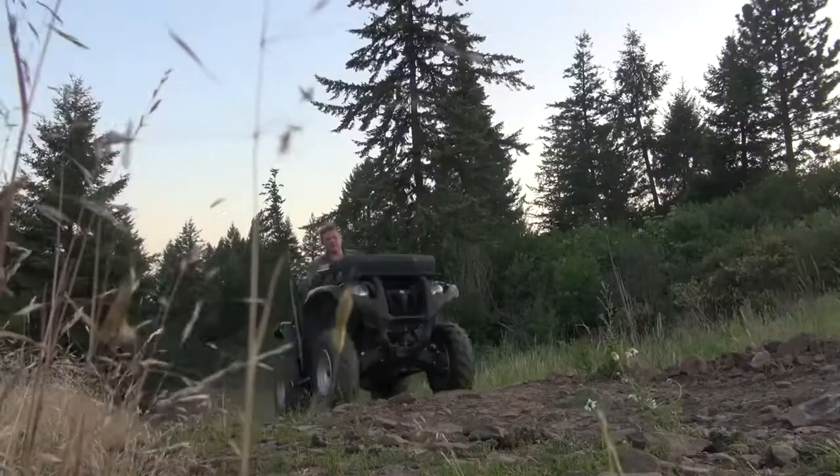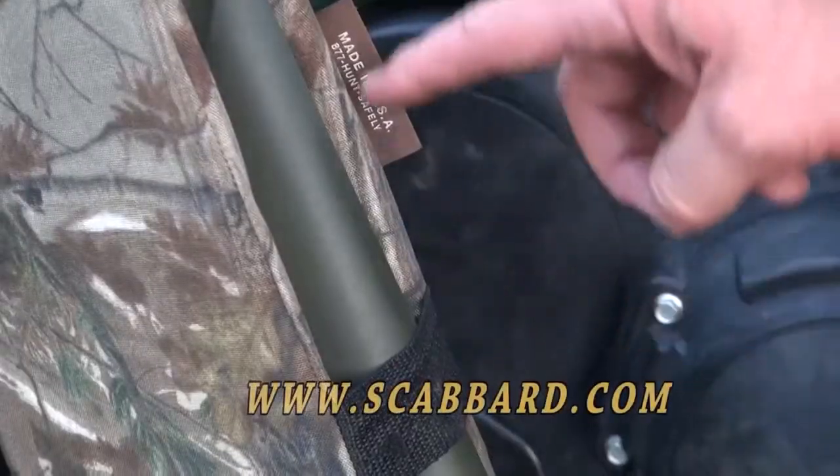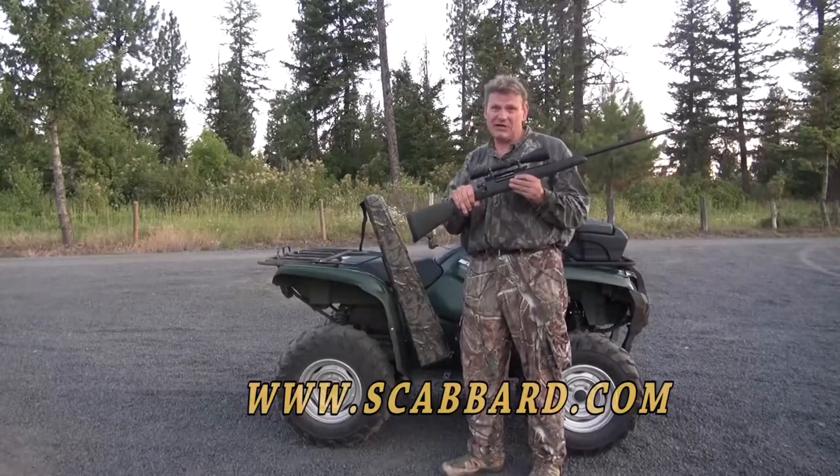It protects your rifles or shotguns from the elements. Convenience, safety, and quick access — and also made 100% in America — make the Safety Scabbard one-of-a-kind.